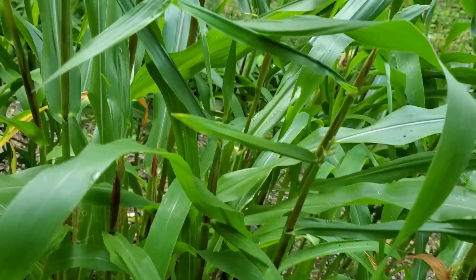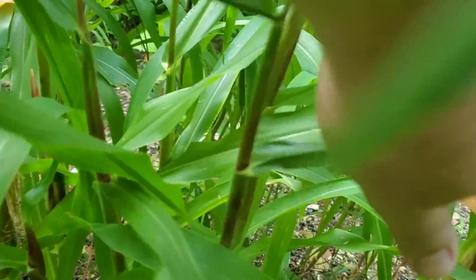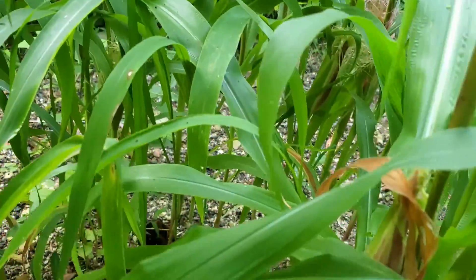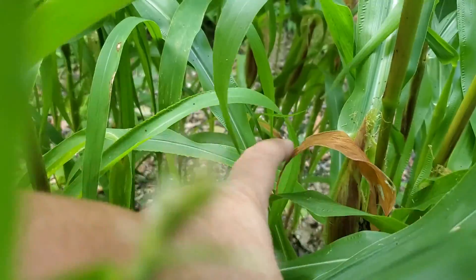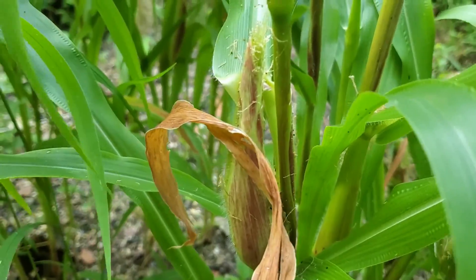Let's check on the corn in here. You can see that's going to be a nice little ear of corn right there.